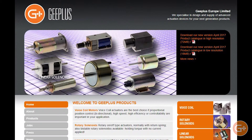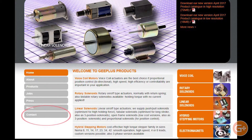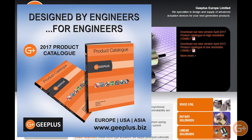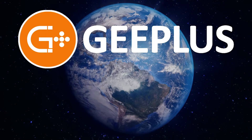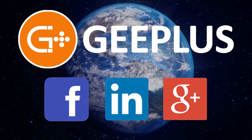You can reach out to us today by visiting us at gplus.biz and clicking on the contacts page from the menu. You can also find our standard product catalog filled with technical data, along with a trove of additional information on electromechanical actuation, by clicking the link in the top right corner of the home page. You can also find more informative content by following G Plus on Facebook, LinkedIn, and Google Plus.